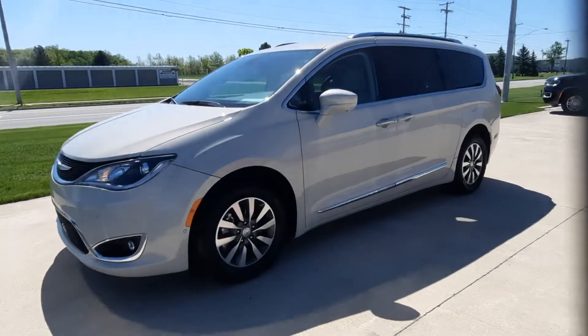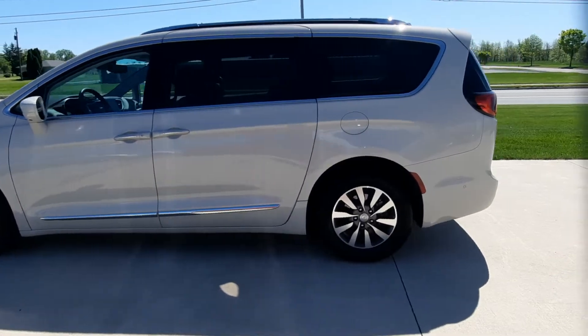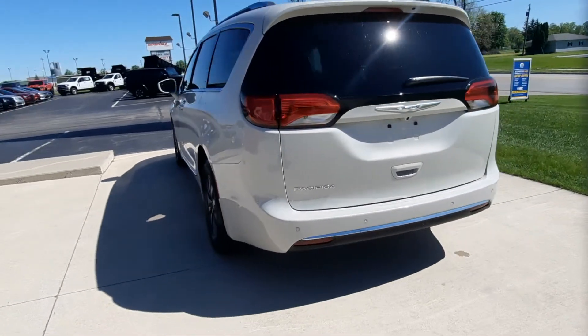Angel here at Terry Henricks Chrysler, going to take you on a quick walk around of this 2020 Chrysler Pacifica Touring L+. This one does have power liftgate. It has front and rear park assist.